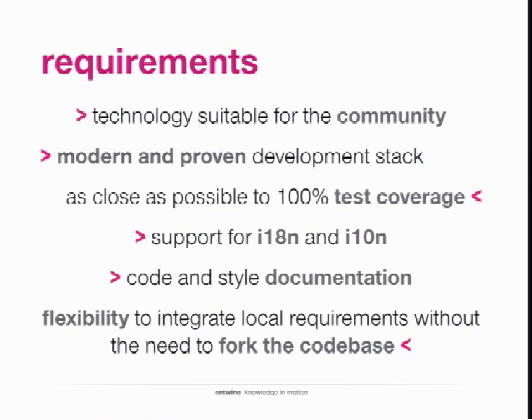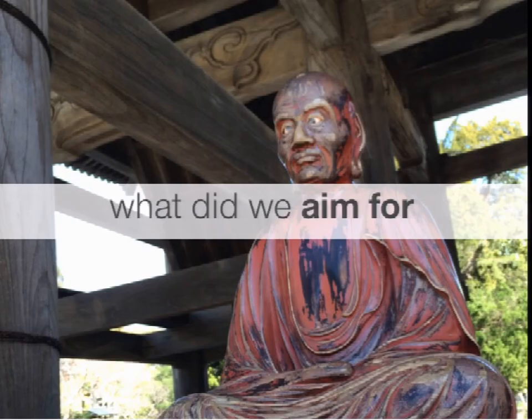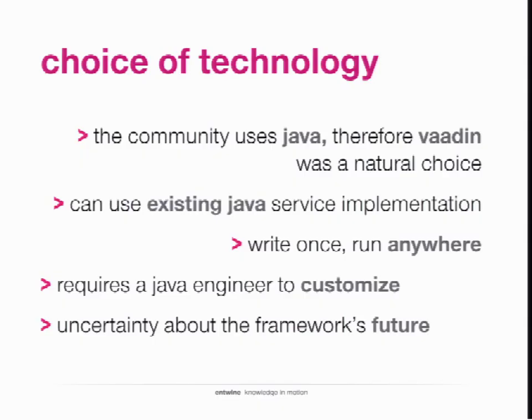We removed the slide — it showed the actual UI in the Japanese localized version. So in terms of technology: we were talking about Vaadin in the beginning. Obviously Matterhorn is all Java, and Java would have been great because everyone could get coding in the Admin UI, and we could use existing Java services directly. Vaadin also offers write-once, run-everywhere — coded on the back end and rendered for the client, running on mobile and all browsers.